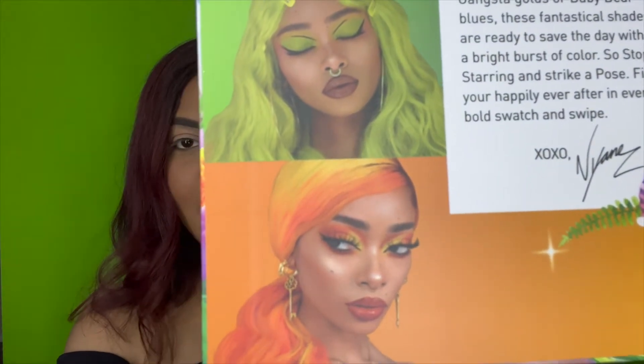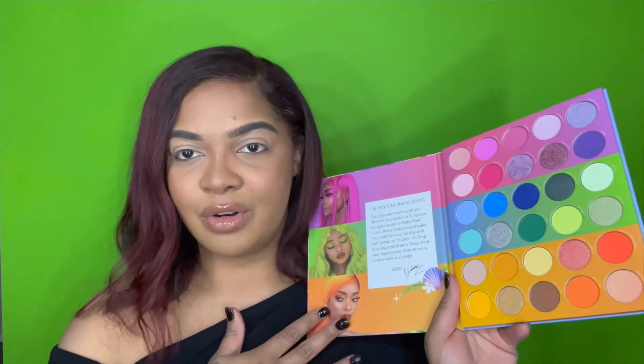That orange look is so cute, we're going to try to recreate that. I feel like I don't have the blue liner to do the blue one, so we'll just do something different on the other side. Let's go ahead and try to recreate this orange look. The only thing turning me off about this palette so far is there is no mirror — you guys know I love to have a mirror in a palette. But look how beautiful it is, I mean we can't even be mad at it. Where would the mirror even go? It's fine.